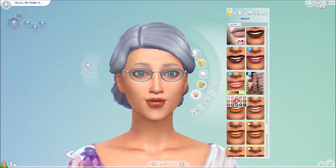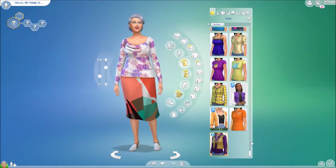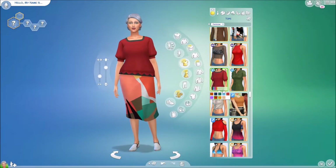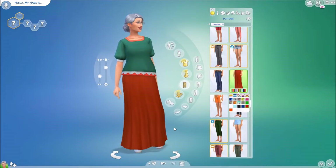I think she came out really well. I was trying to give her a lipstick that was red and festive but not making her look too overdone. I really like how she turned out. I forget what I did for her clothing — oh yeah, I remember now.